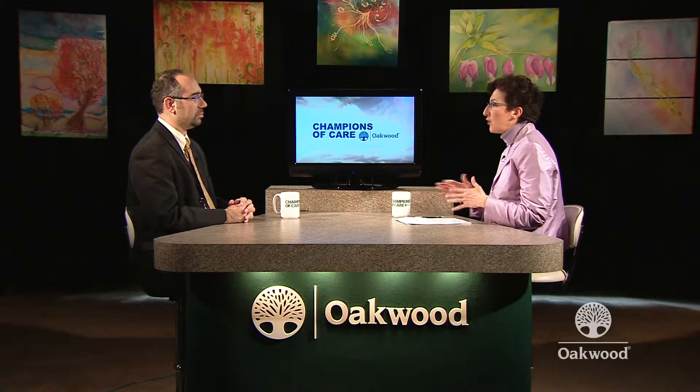Welcome, Dr. Azrak. Thanks, Mary, for having me. Let's start really basic. What is the colon? What is its function? And how is it structured?